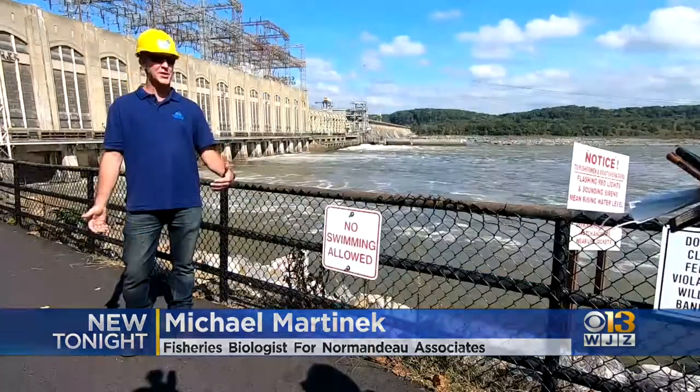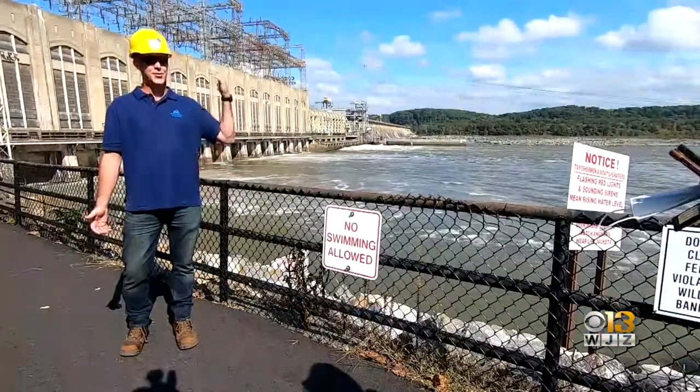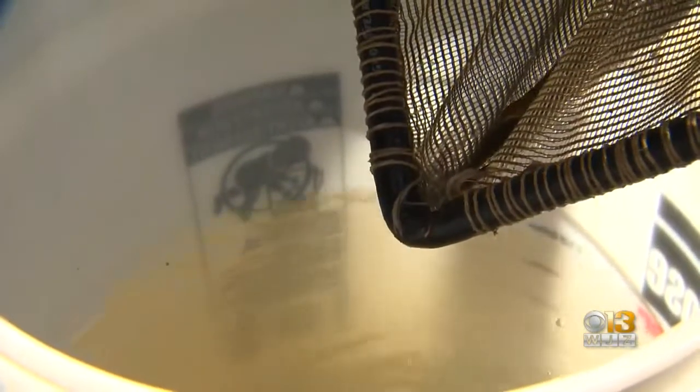The only problem is we have a dam here, so we have to collect these eels at the location. Once we collect them, we take them and transport them. Experts say there's no real reason behind the spike in population — just luck.